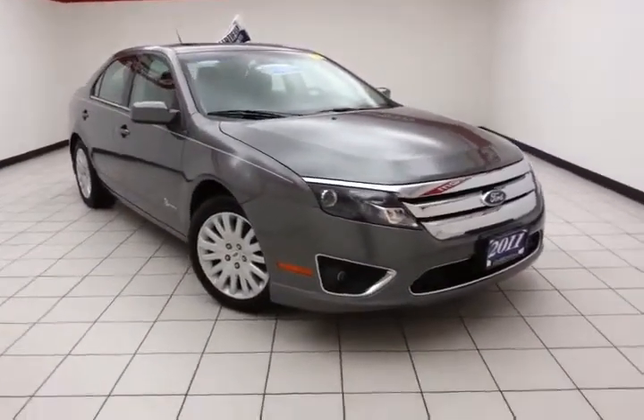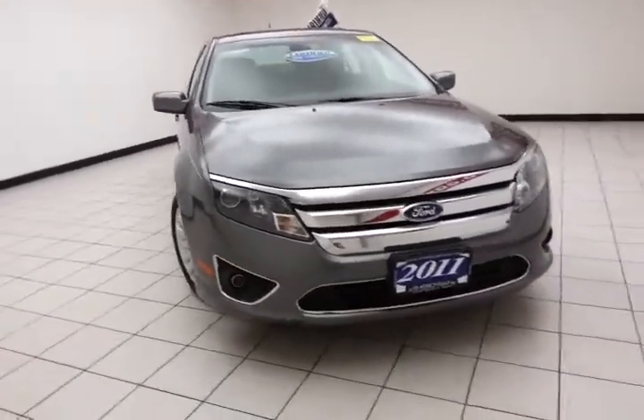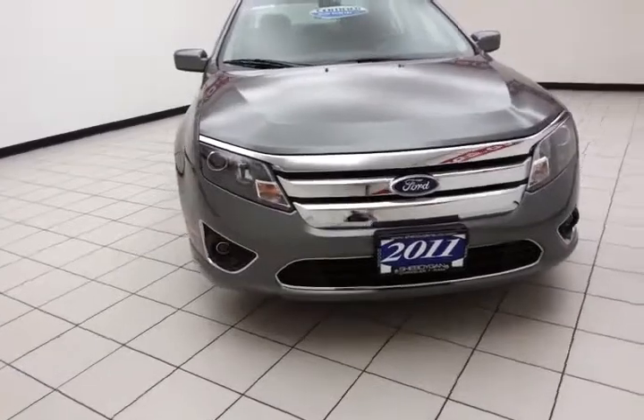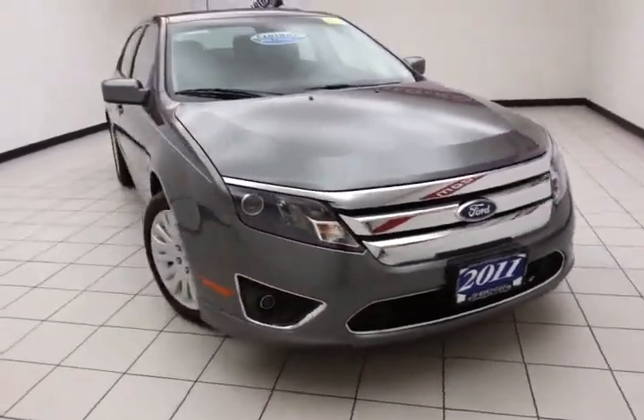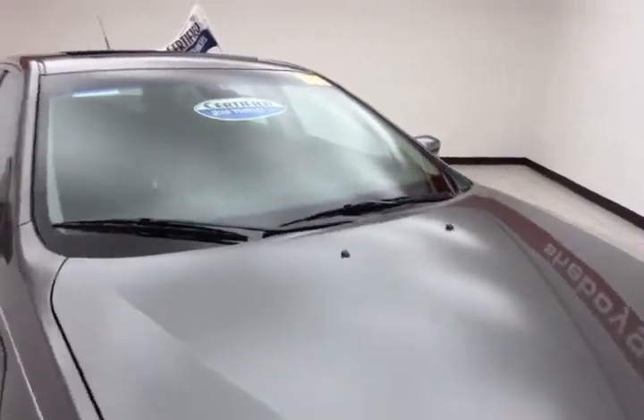Welcome to Cheboygan Chevrolet Chrysler Center. Today's special is a fuel-efficient 2011 Ford Fusion Hybrid, stock number B5432A. Only 36,000 miles on this one — older, local trade, sterling gray metallic in color.